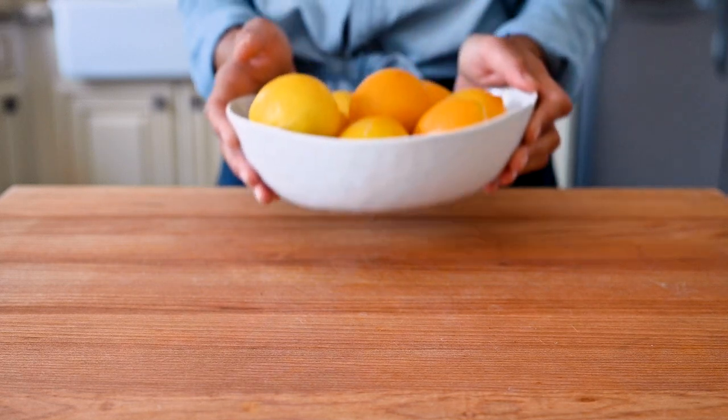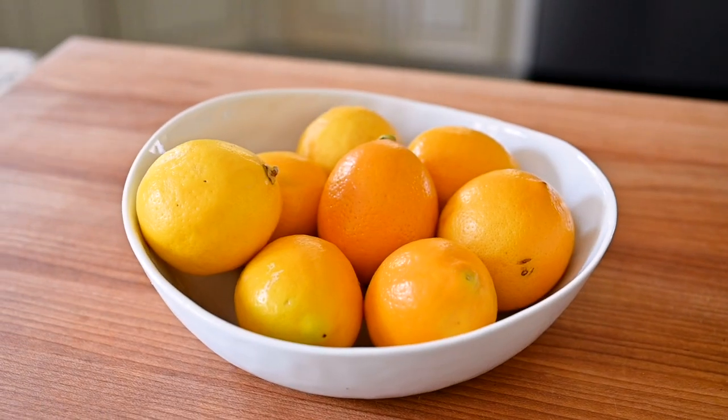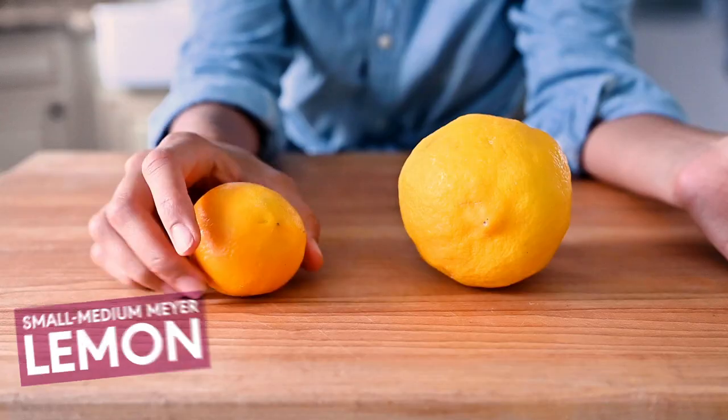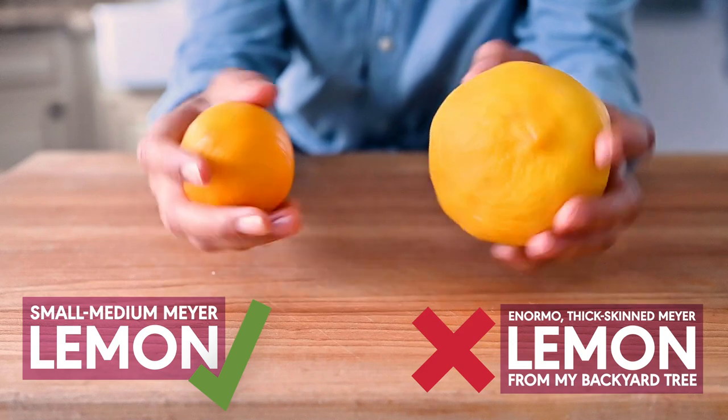Now that you know why preserved lemons are amazing and how to use them, let me show you how to make them. Spoiler alert: it's really easy. We'll get started by grabbing our lemons — I've got about eight today — and our jar, a 34-ounce jar. I prefer using Meyer lemons because they're a little sweeter and have a really nice aroma, but you can use regular lemons. Whatever you use, try to find the smallest lemons you can, because the larger thick-skinned varieties don't really soften as well.